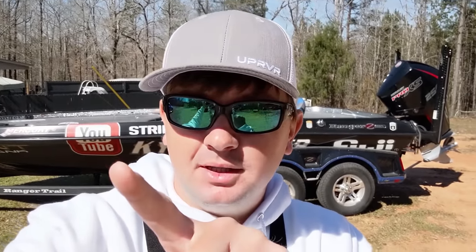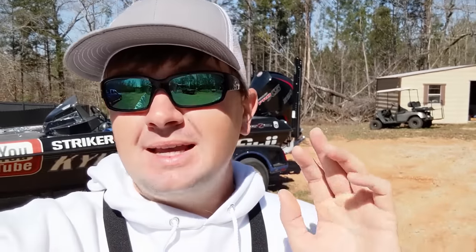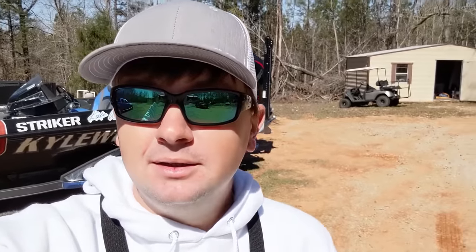Good morning everyone, we are going fishing today. I'm in a really motivated mood right now. Check out the YouTube logo - Kyle Welcher - last time I will go fishing with that boat wrap. The next video will be an unveiling of my new title sponsor and new boat wrap. This company and I came to this agreement before the St. John's River tournament - they already saw my work ethic before partnering up.